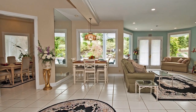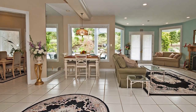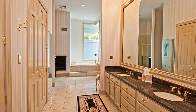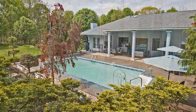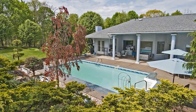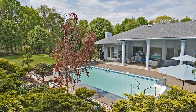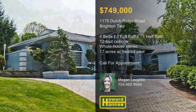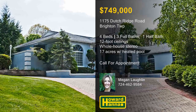A central vac and a whole-house stereo system help create a series of versatile entertaining spaces. The lanai-side master suite is a relaxing retreat, and a five-car garage provides ample parking. The property consists of more than 17 acres of manicured landscape with an irrigation system and a heated in-ground pool. For the opportunity to examine the home and grounds in person, please contact Megan Laughlin.